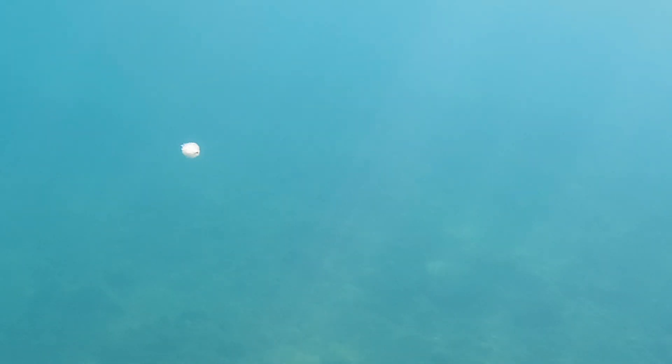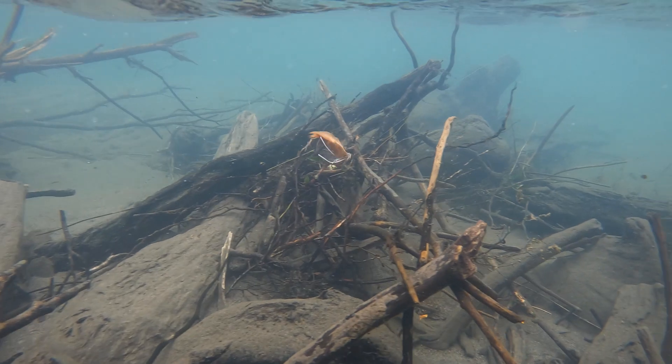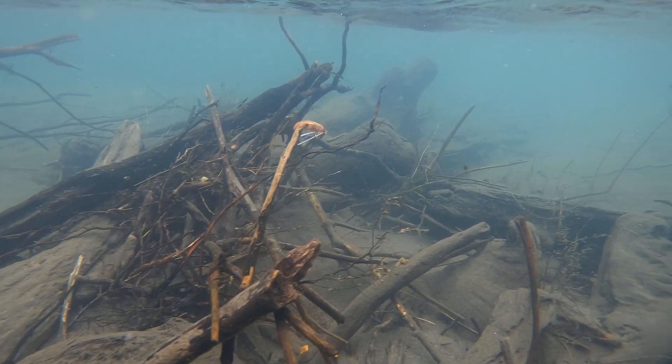We started out with a white fly this morning and it didn't work. We went to an olive fly with an orange head — that didn't work. Now we're going to try a black fly and see if that works.